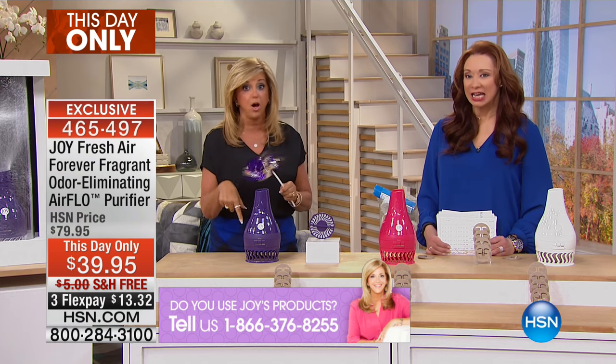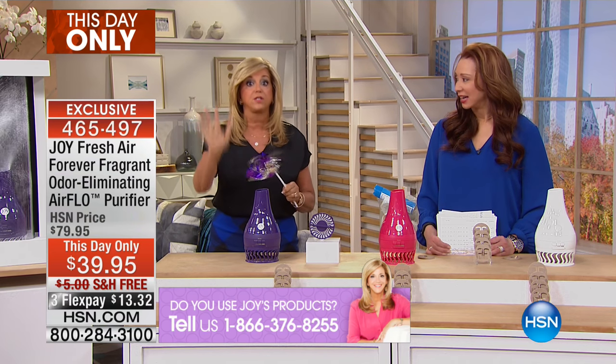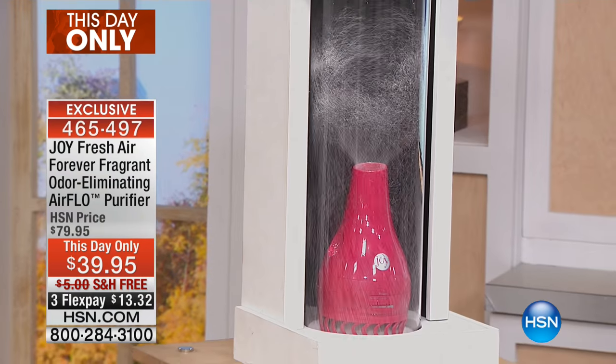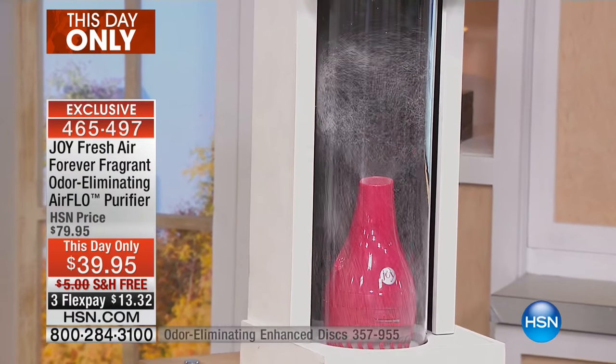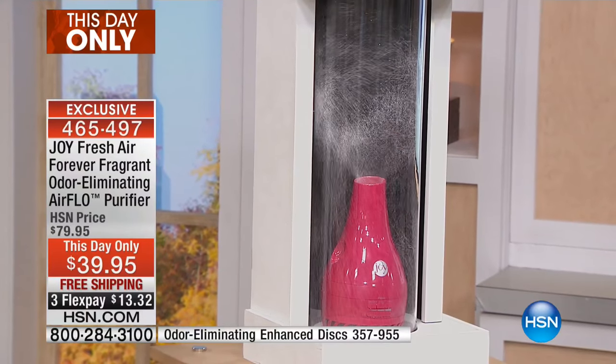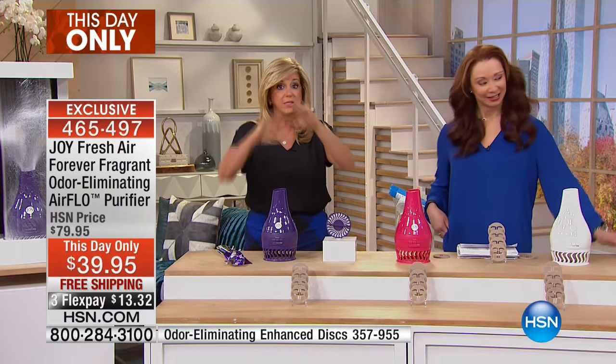Every kitchen needs Flo, every office needs Flo. It's just amazing — we all need her. And if you look over here, you can choose fuchsia, white, or purple, and you can see that vortex of air it creates.